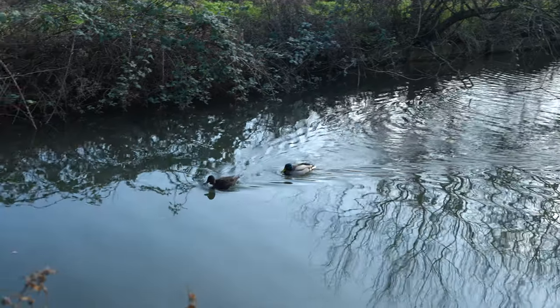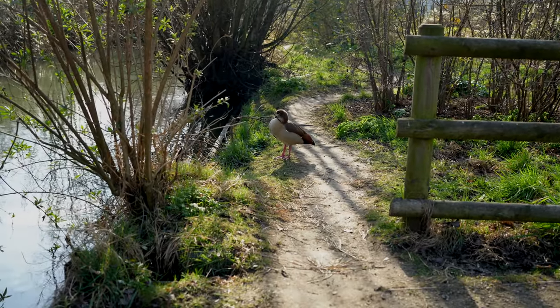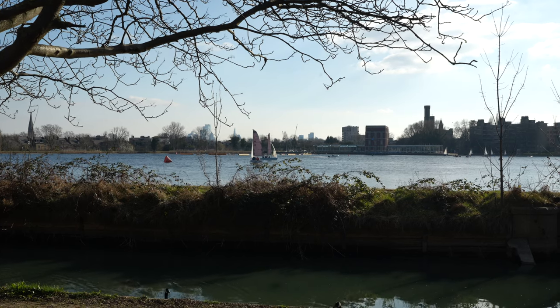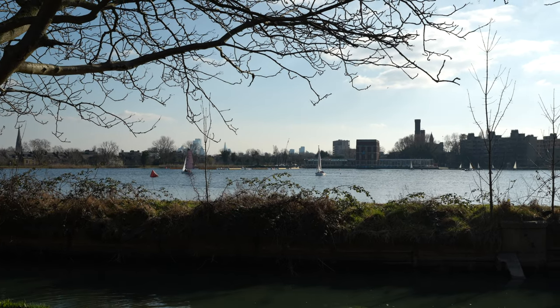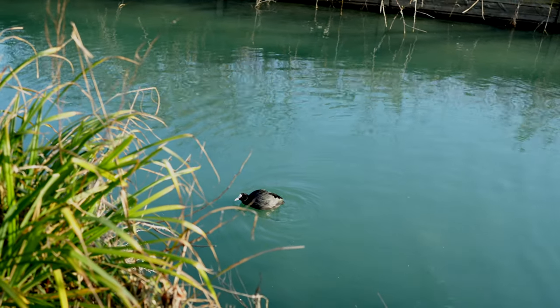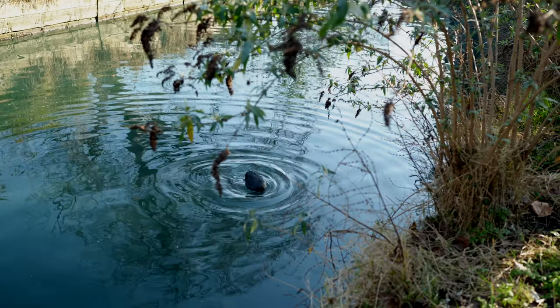The Woodbury Wetlands are steeped in history. The site was originally a series of reservoirs built in the mid-19th century to supply drinking water to London. It was transformed into a nature reserve in 2016, which has provided a sanctuary for a range of wildlife.